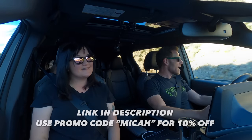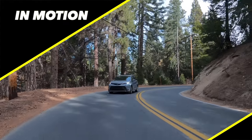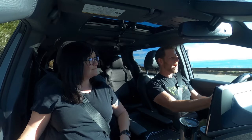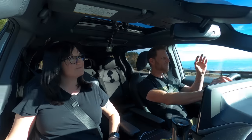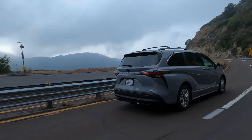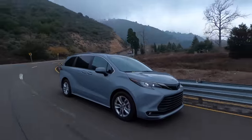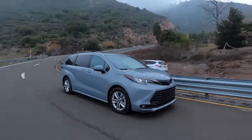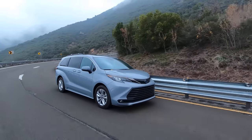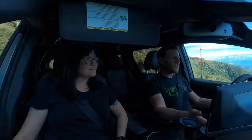Driving the Toyota Sienna home on the freeway, I noticed a little bit of wind noise — not terrible, but noticeable. Ride quality I would say is generally comfortable, though over big or repeated bumps there is a tendency to float rather than for the suspension to settle. It corners without much emotion, but I think it's non-threatening and kind of appropriate for the minivan category.